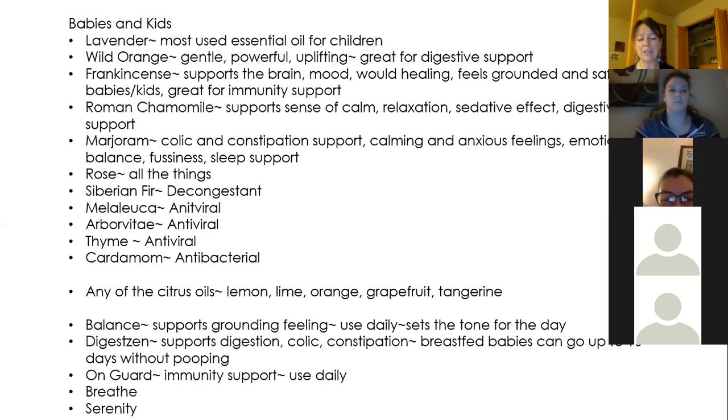Rose oil is antibacterial and anti-inflammatory. Emily Wright, one of the doTERRA owners, had a little girl who came down with MRSA — rose oil, oregano, and tea tree got rid of it. Rose Touch is amazing for everything and it already comes in a roller bottle, so it's already diluted and perfect to throw in your diaper bag. Siberian fir, Douglas fir, or white fir are really good for decongestion. Melaleuca is antiviral. Arborvitae is a very healing oil, especially this time of year when we're fighting colds and flu.